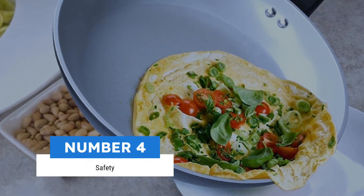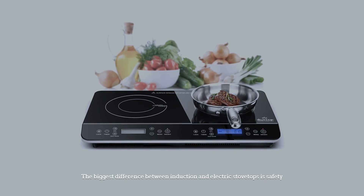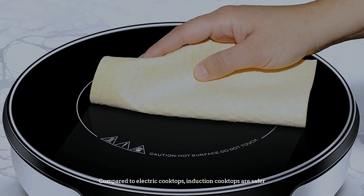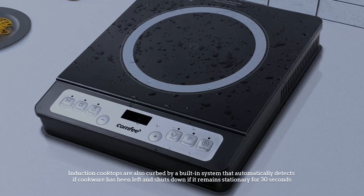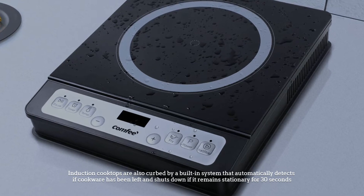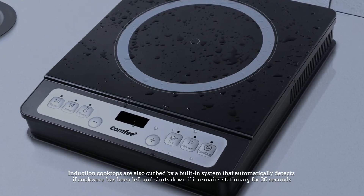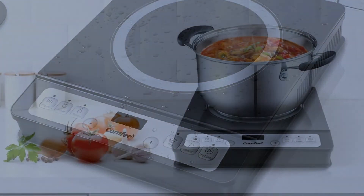Number four: safety. The biggest difference between induction and electric stovetops is safety. Compared to electric cooktops, induction cooktops are safer. Induction cooktops are also equipped with a built-in system that automatically detects if cookware has been left on the stovetop and shuts down if it remains stationary for 30 seconds.